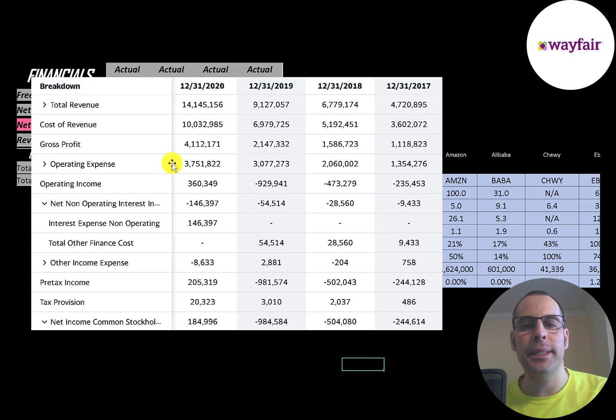Below that is operating expenses and then operating income, and they had their first positive operating income year in 2020. Below that is the interest they pay on their debt — that was $146 million — then other income and expenses which is pretty small. Below that is pre-tax income, then their taxes, and the bottom line of the income statement is their net income, which was positive in 2020 and negative in prior years.